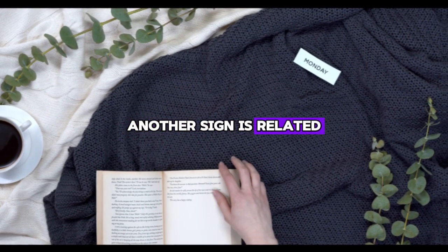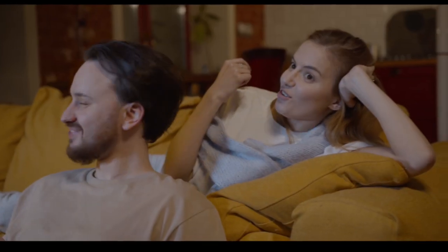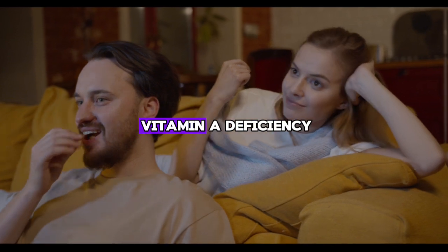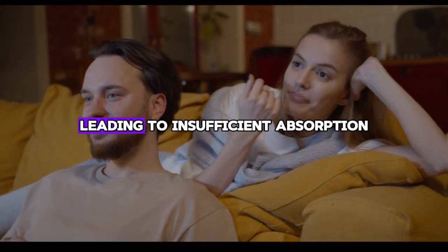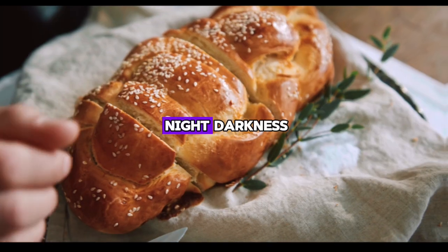Another sign is related to vision problems in low light. If you cannot see clearly in low light, especially at night, this could be a sign of retinol or vitamin A deficiency. Liver diseases can prevent the proper absorption of vitamins, resulting in so-called night blindness.